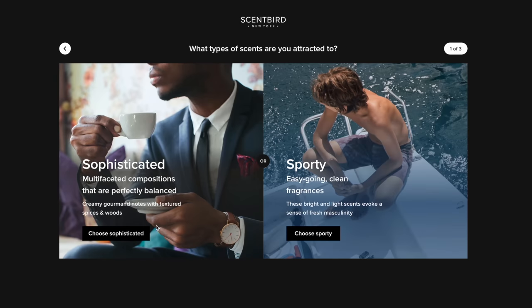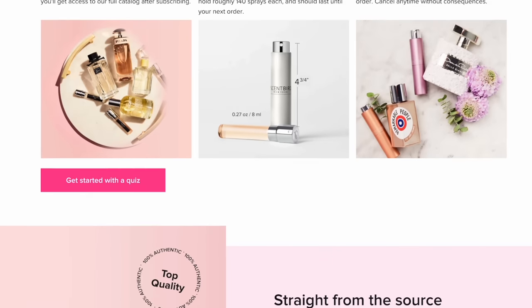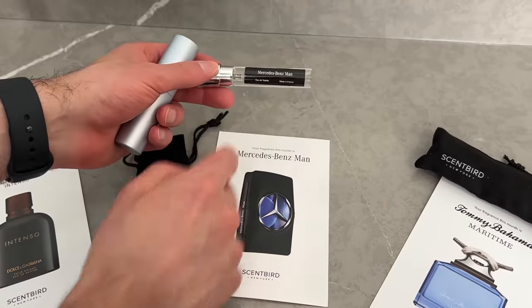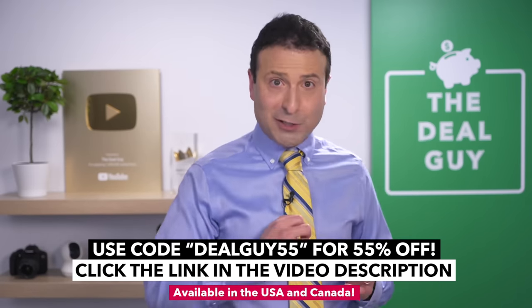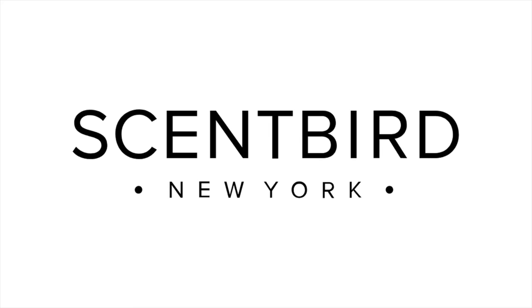You can discover new fragrances by taking a simple quiz on Scentbird and find the fragrance that you love. Scentbird carries top designer brands like Prada, Gucci, and Versace. This month I received a Dolce and Gabbana Intenso, Tommy Bahama Maritime, and my personal favorite, Mercedes-Benz Man. This fragrance features notes of pear and cedar leaf. Make sure to use my coupon code DEALGUY55 for 55% off your first month of Scentbird — that's just $7.